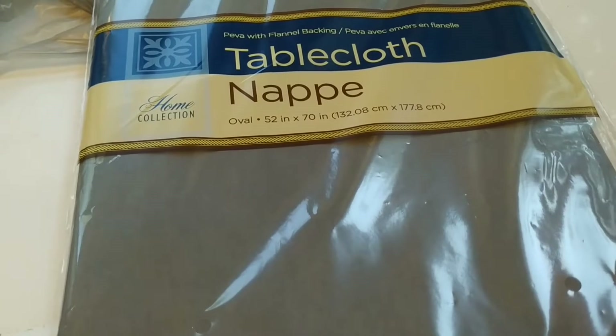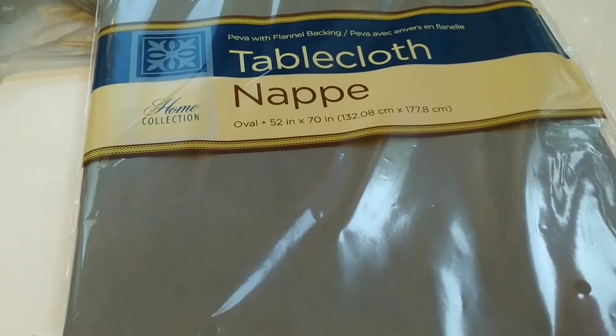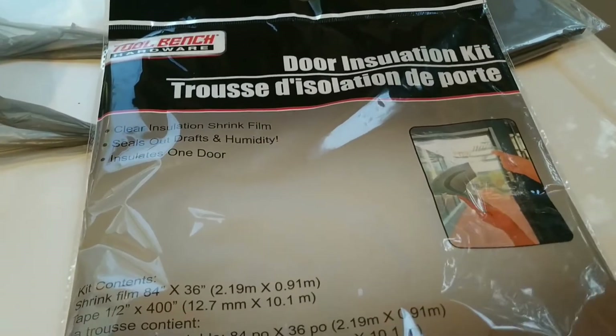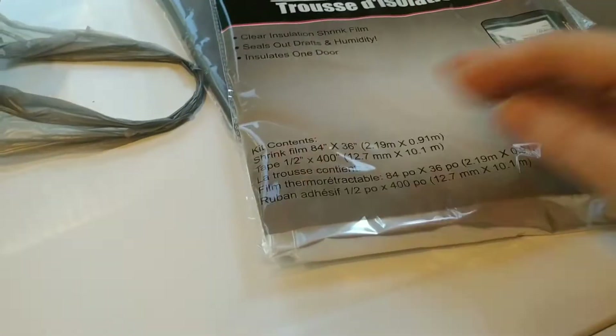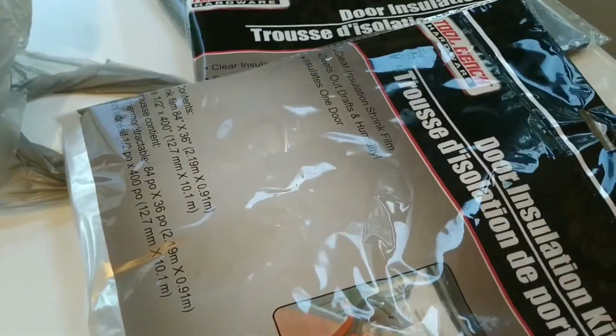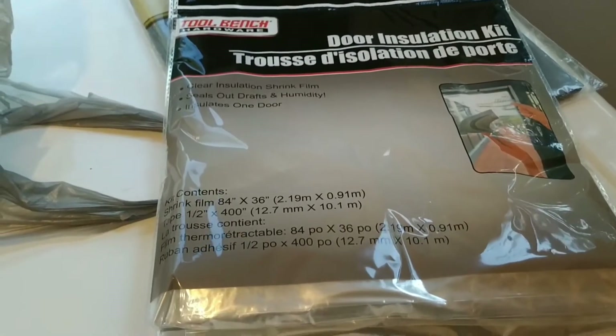I mean, when I was a kid, that's all we ever used were white tablecloths, and now you can't find them. I picked up a door insulation kit and it comes with the tape. I picked up two of those. I would have picked up more, but I wasn't sure how many I would need.